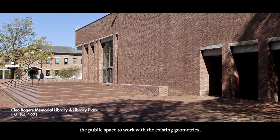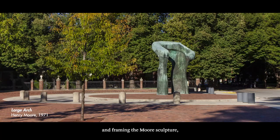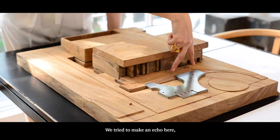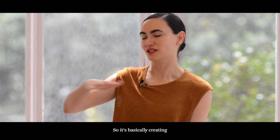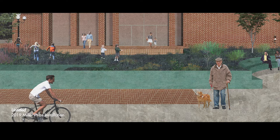It was basically designing the public space to work with the existing geometries — the steps that already exist in the library — to work with them rather than to hide them, and framing the sculpture, and then echoing some of the spaces that are already there. Like this tiny bench right here — we tried to make an echo, and then created this tiny form, so maybe you can have a play or a book presentation. So it's creating these little pockets of activity, but also a field where you can just relax and sit and enjoy the shade of the trees that are already there — creating this ground condition with pockets of activity.